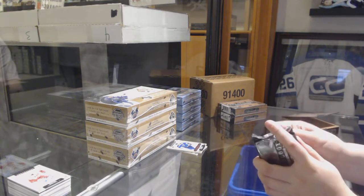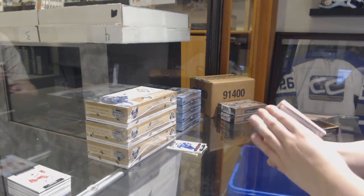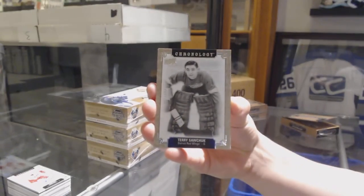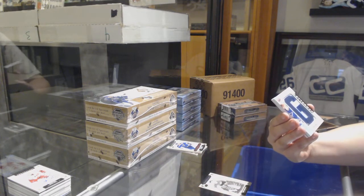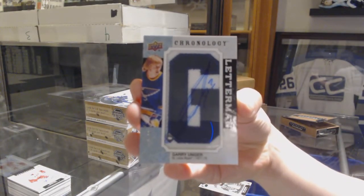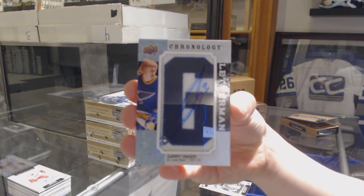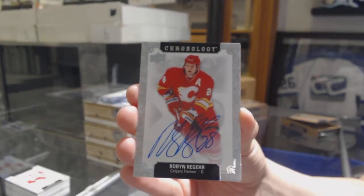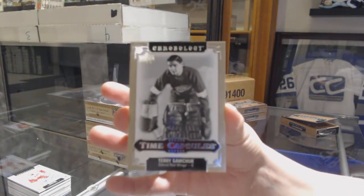Box number two — we saw a couple of hits earlier. Number 222, Terry Sawchuck, Detroit Red Wings base. We've got a Letterman Pachudo numbered to 20 for the St. Louis Blues, Gary Unger. Base auto of Robin Regehr for the Calgary Flames, and we've got a Time Capsule not numbered of Terry Sawchuck for the Detroit Red Wings.